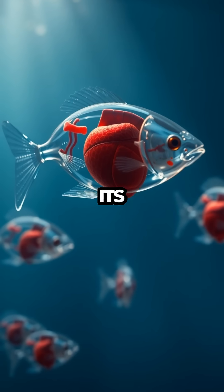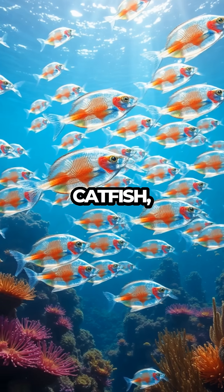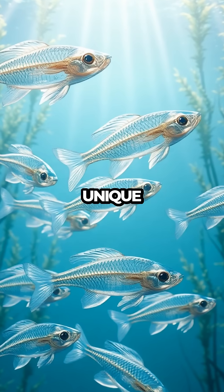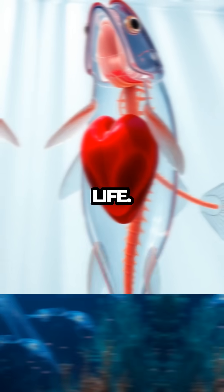A fish with transparent skin lets us see its beating heart, and it's as mesmerizing as it sounds. Meet the glass catfish, a creature that seems to have swum straight out of a fantasy novel. This unique fish offers an open window into its inner workings, showcasing a heart that pulses rhythmically with life.